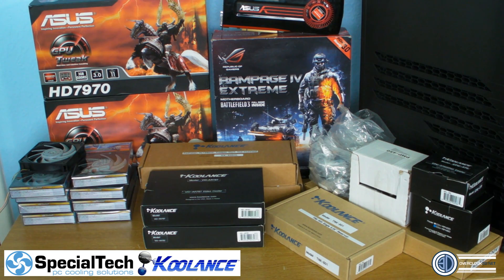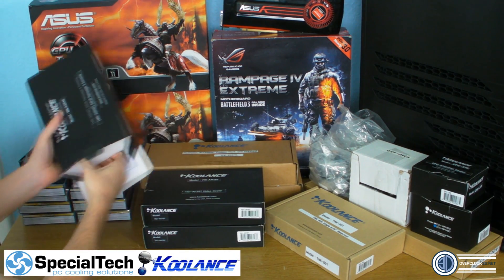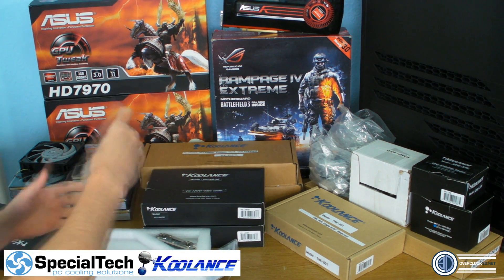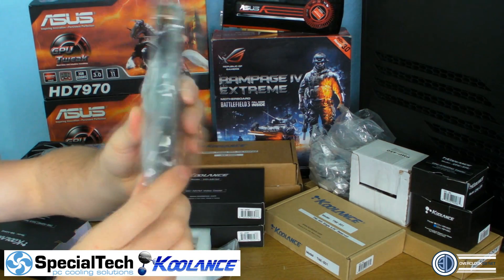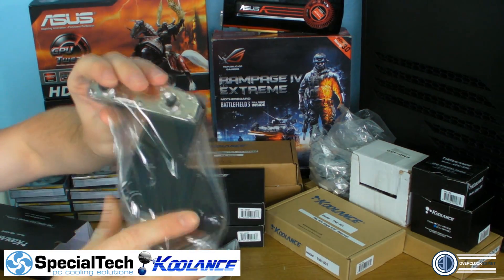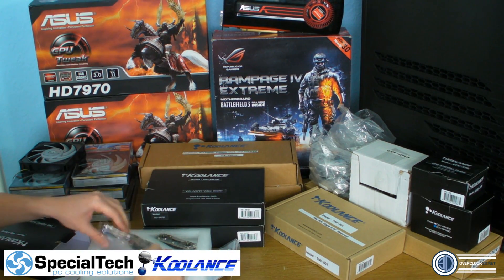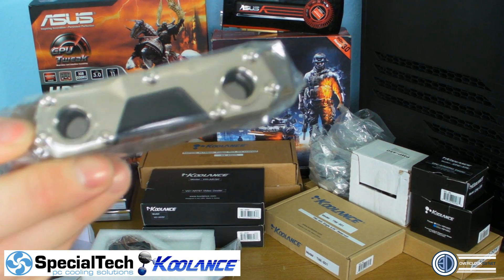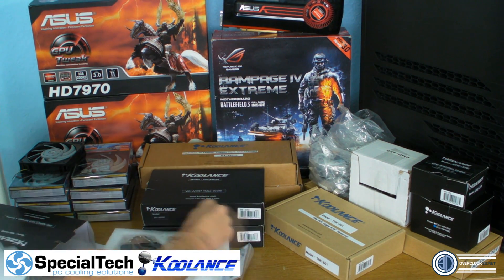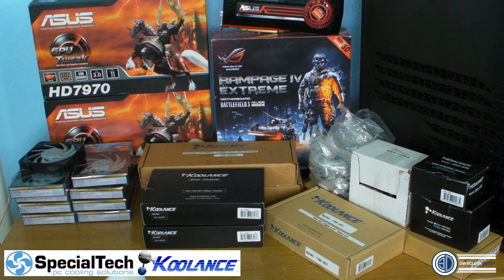Now I'll show you the Rampage 4 water block as well. These match perfectly — you've got the Delrin here with nickel plating over the top and nickel around the back. They really do look the business. It's also got a separate MOSFET water block that goes right at the top of the board. So that covers the GPU and the motherboard.